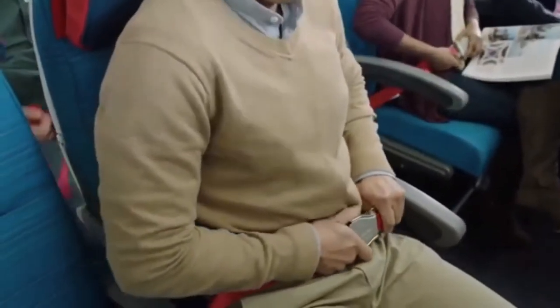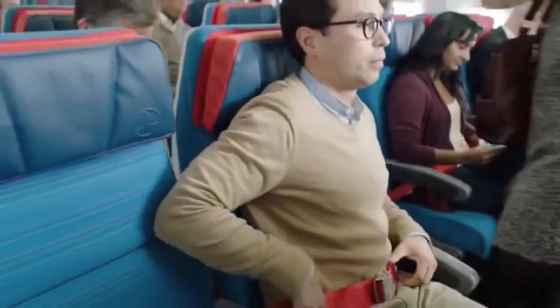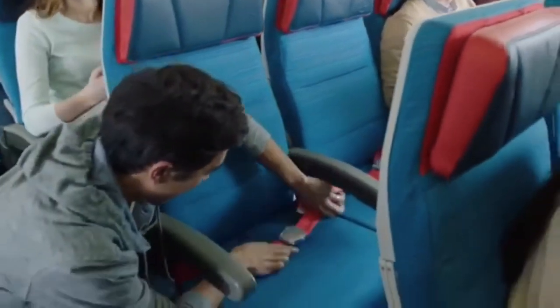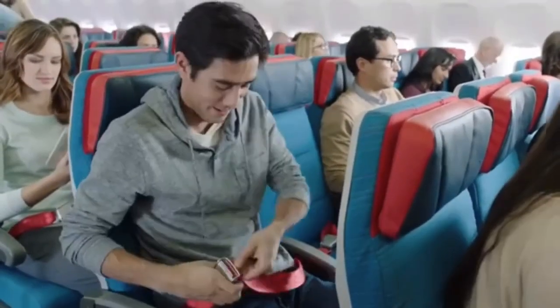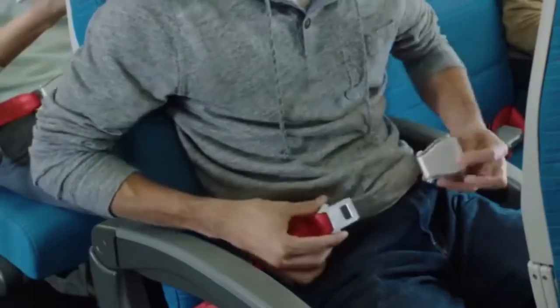When the seatbelt sign is on, please fasten your seatbelt. Keep it fastened and visible while seated. The crew will provide loot belts for infants. You can release it, as shown here, when needed.